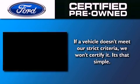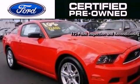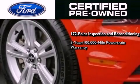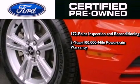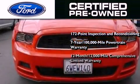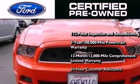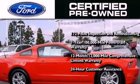The Ford pre-owned certification includes a 172-point inspection and reconditioning process, a 7-year 100,000-mile powertrain limited warranty, a 12-month 12,000-mile comprehensive limited warranty, plus Ford Motor Company's 24-hour roadside assistance program.